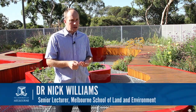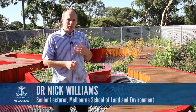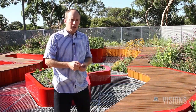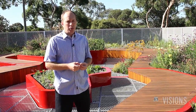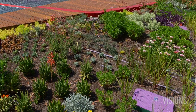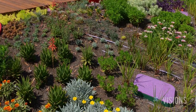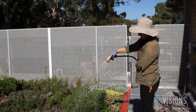Green roofs have a range of environmental and economic benefits that can help make our cities more liveable. They can reduce the energy use in buildings by acting as an insulating layer, stopping heat gain and therefore reducing air conditioning costs. They can also act as a sponge, absorbing rainfall and stopping the massive amounts of run-off we have off hard surfaces in urban areas, which will improve the ecology of our streams and rivers.